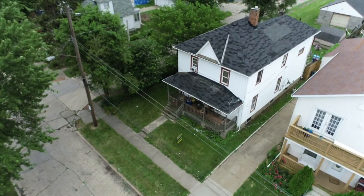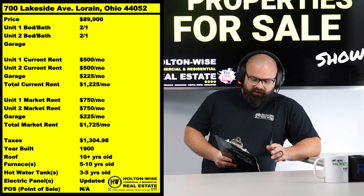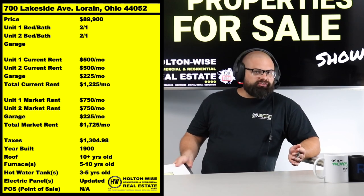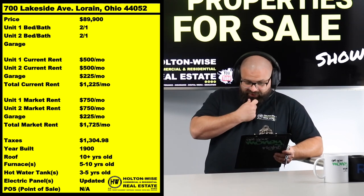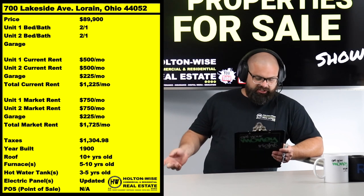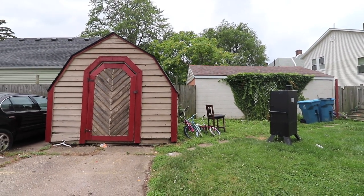This duplex is fully occupied by a mom-and-pop landlord pulling in $1,225 a month. We would do things a little differently when we manage it for you after you pick it up. What they're doing is bringing in $500 a piece from each of the units and renting that shed over there for $225.